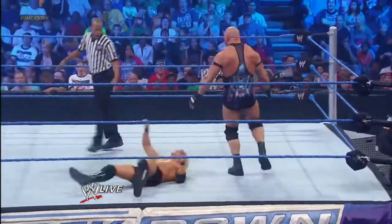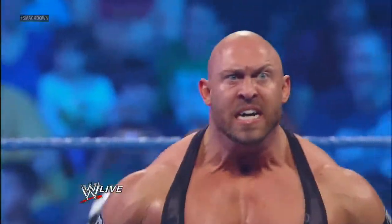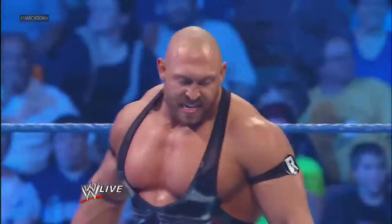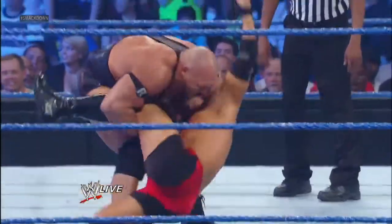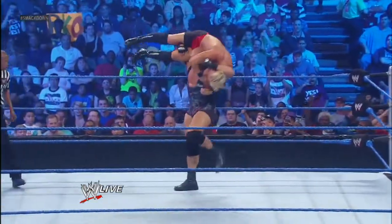Whoa! The old-timers backstage — you gotta be kidding me — cannot wait to see this matchup. They smell blood. They know Ryback's gonna give it to him. These are legends and WWE Hall of Famers impressed with the size and strength of Ryback here on SmackDown.